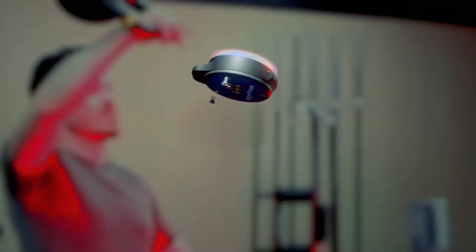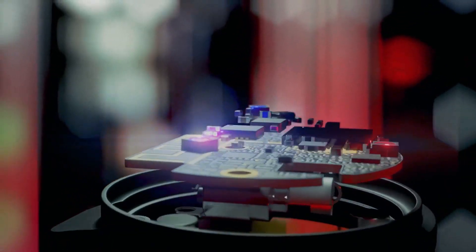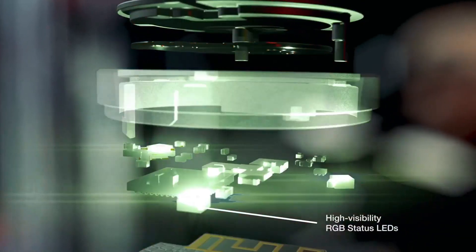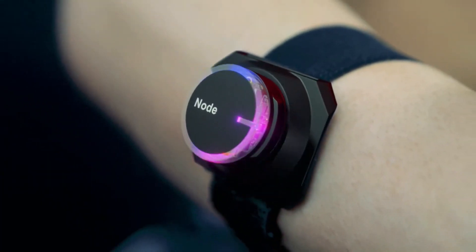Inside the highly durable sweat-proof nylon enclosure, Nodes come loaded with an industry-leading 16 MHz CPU, IMU motion sensors, haptic feedback controller, and RGB status LEDs to give you unparalleled motion tracking with every rep.